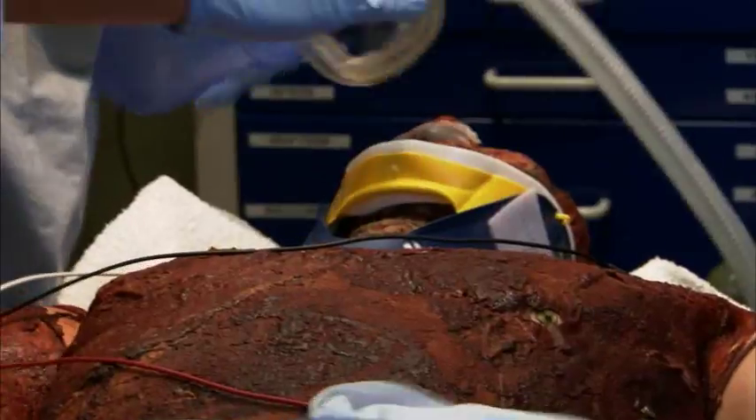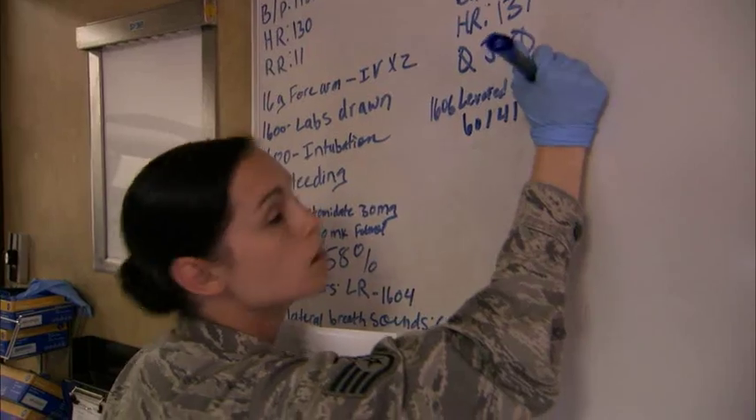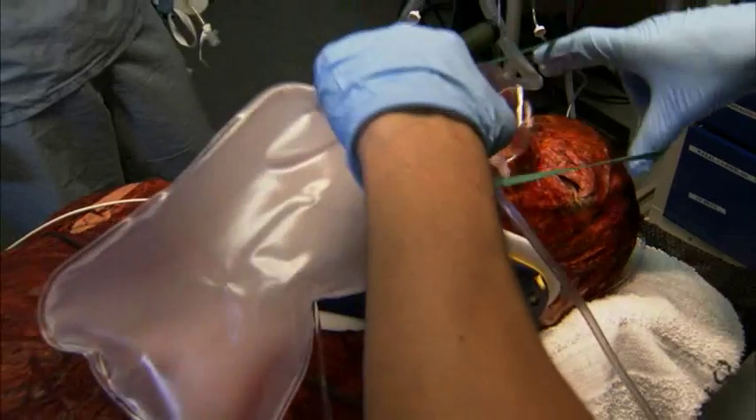You see an intensity where if someone were to just watch a good team in a sim lab, they would not know the difference between the fact that it was a real patient and a simulated patient.